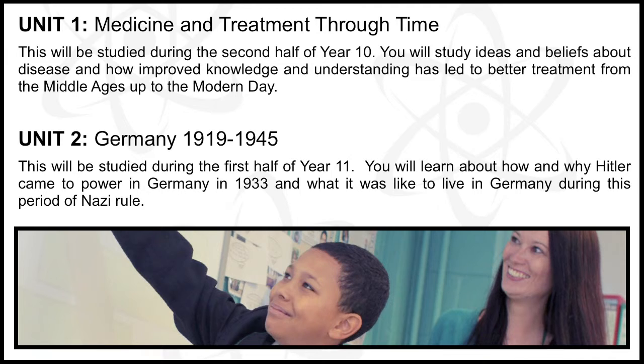Medicine and Treatment Through Time. This will be studied during the second half of Year 10. You will study ideas and beliefs about disease and how improved knowledge and understanding has led to better treatment from the Middle Ages up to the modern day. Exam: 25%, sat at the end of Year 11.